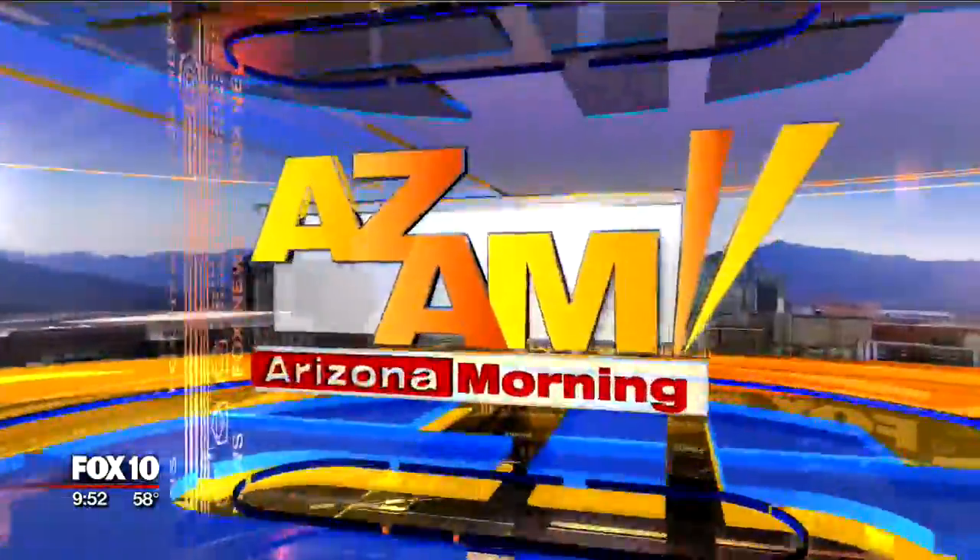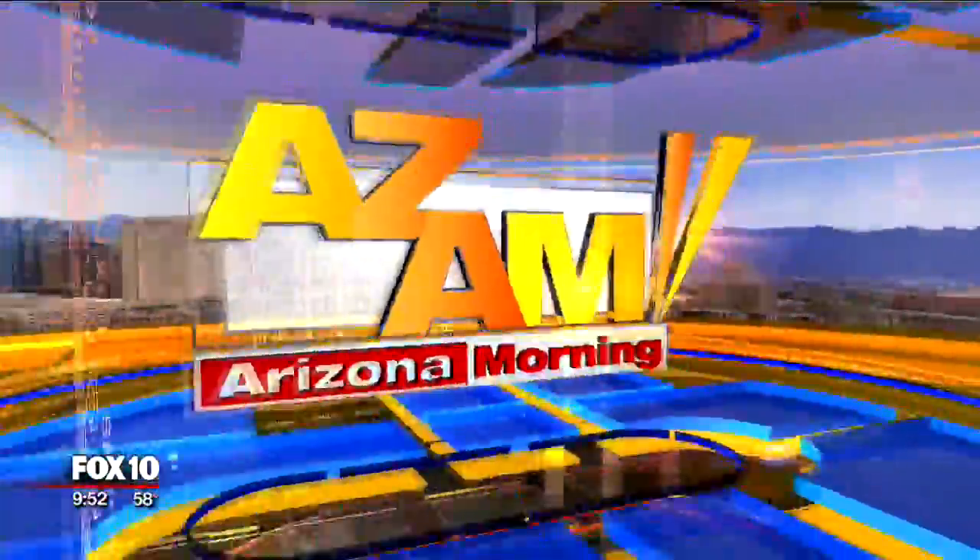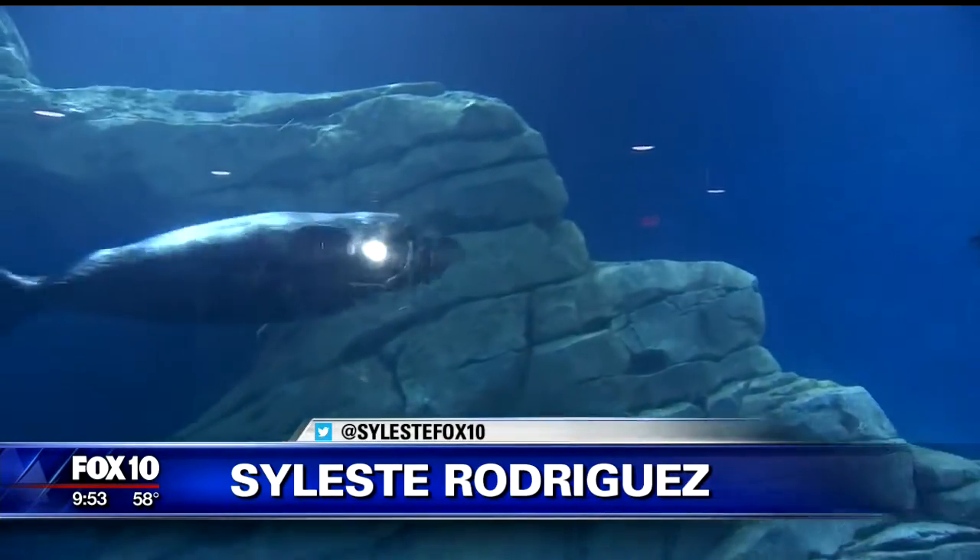Welcome back to ACAM. Celeste is out at Odyssey Aquarium to introduce us to their rescued sea lions. Good morning, everyone. Take a look at who we have here and where we are — we're at Odyssey Aquarium.